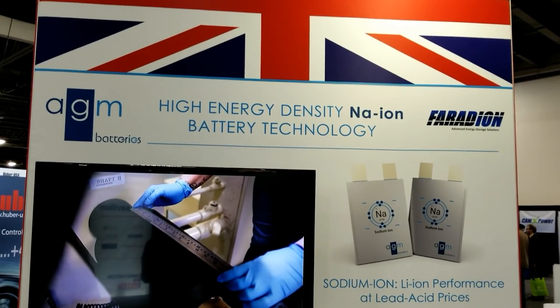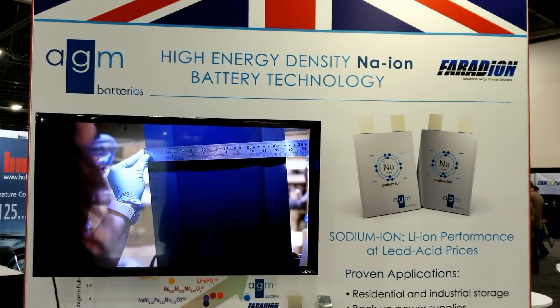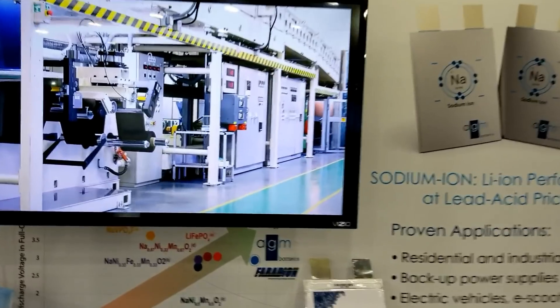This is AGM sodium ion — lithium ion performance at lead acid prices. It's a high energy density sodium ion battery technology.